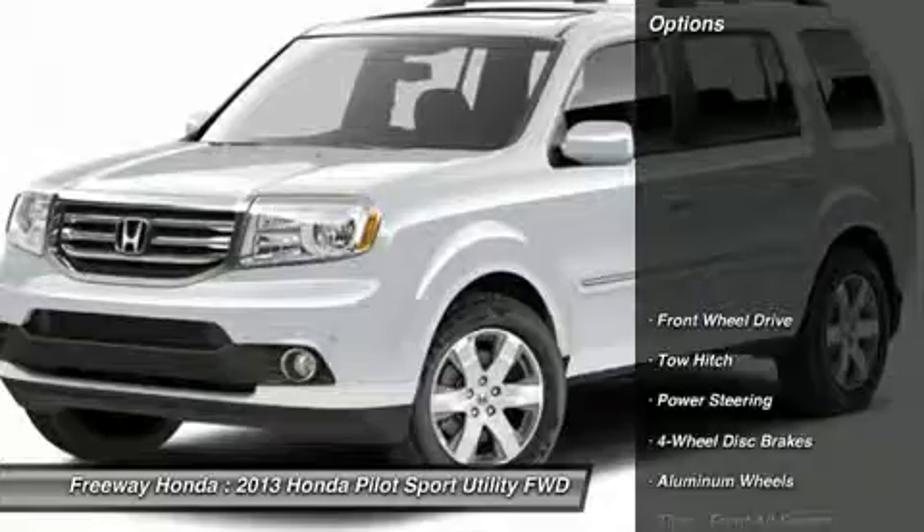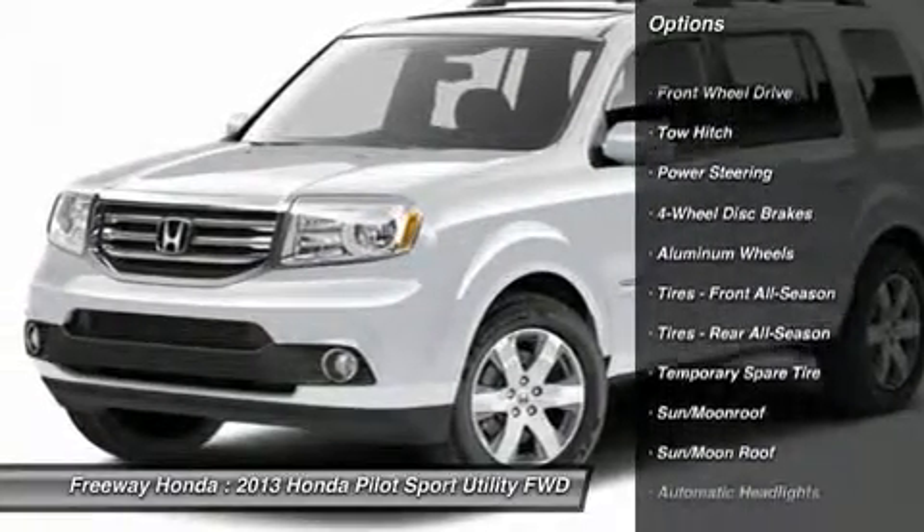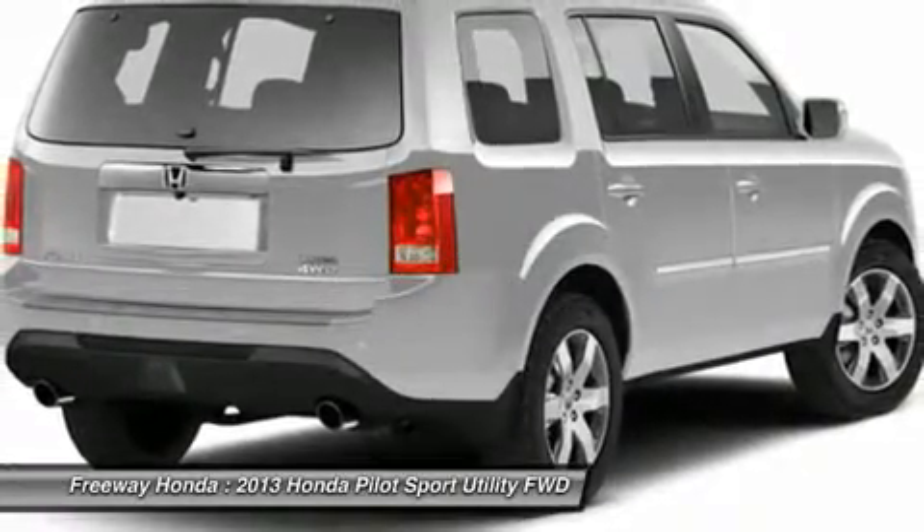Here are some of this vehicle's great options: steering wheel audio controls, tow hitch, power liftgate, navigation system, and power passenger seat.